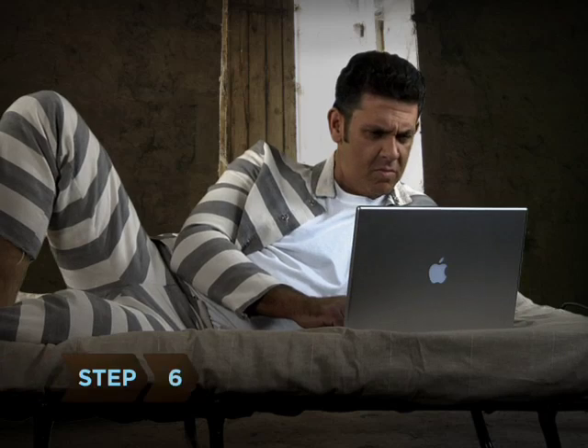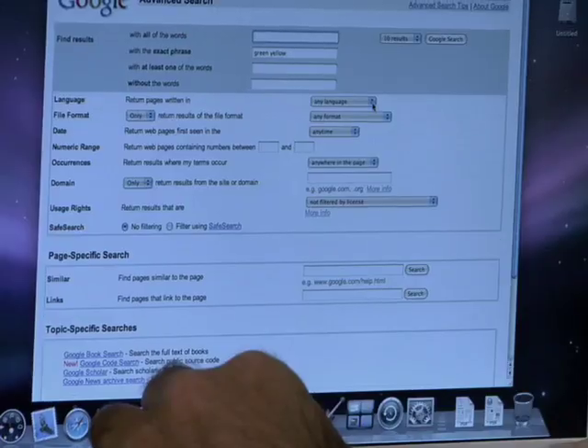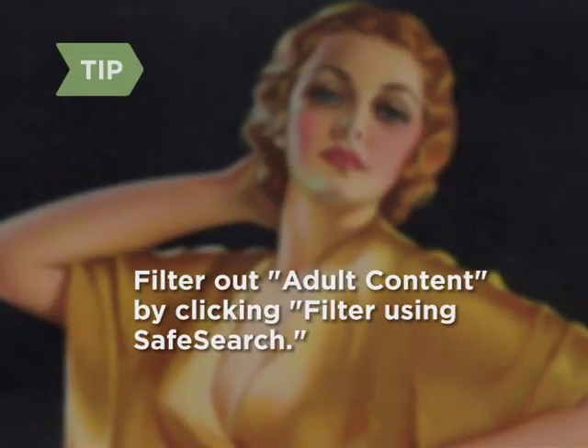Step 6: To further refine your search, click Advanced Search. Here, you can specify languages, file formats, dates, and other characteristics. On the Advanced Search page, you can also filter out any results containing adult content, including graphic images or video, by clicking on Filter Using Safe Search.